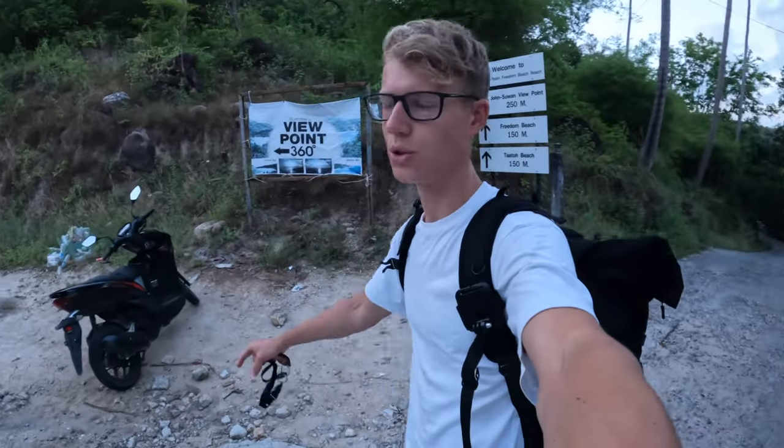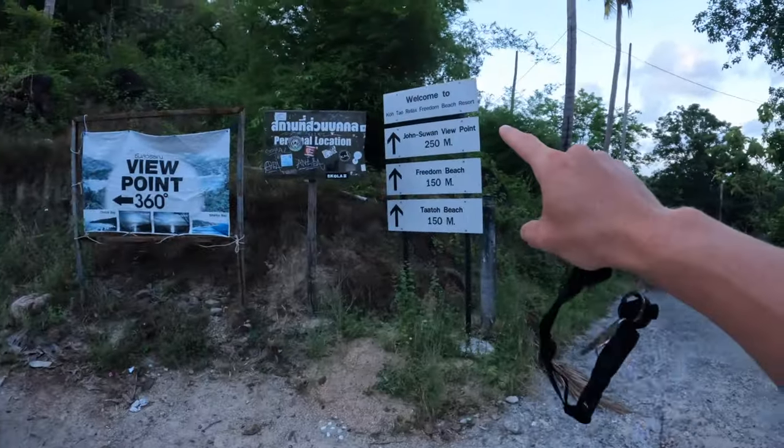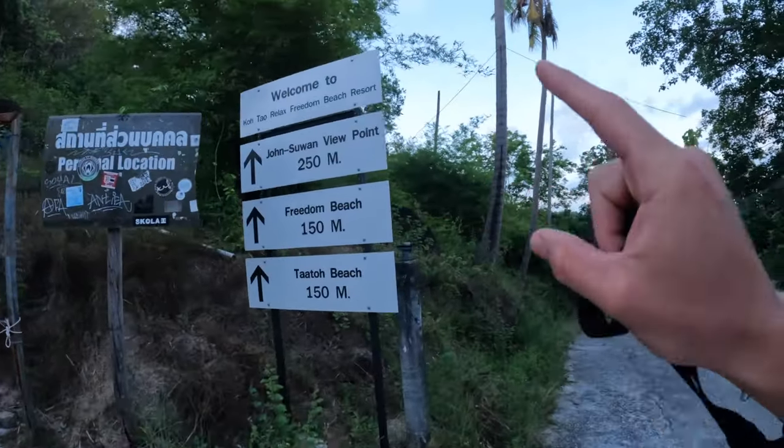We've just arrived on the scooter and it's 250 metres to Johnson Viewpoint — supposed to be the best viewpoint on Koh Tao and one of the best in Thailand. It's quite iconic. You normally have to pay for entrance but we're not sure yet — we might pay on the way down. Watch out for the bugs jumping on you up here!